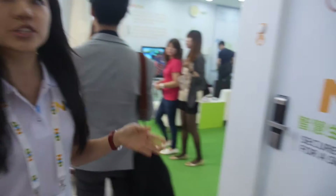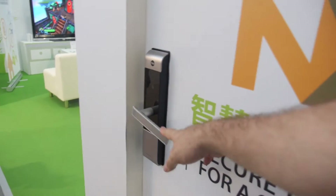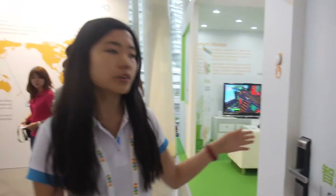And here you have smart home. Instead of bringing your home keys, you can just use your phone as your key. It's NFC. You can use your pin code, you can still use your old keys, or you can use your mobile phone. It's really easy.